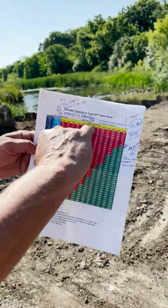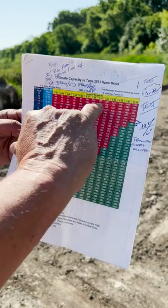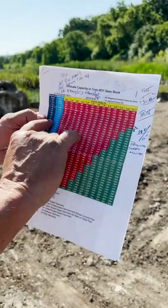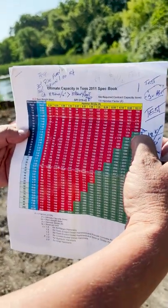So you've got your hammer stroke — that's the height of the piston that comes out of the top of the hammer — and you judge that on blows per foot, and that gives you the bearing capacity: 187 ton.